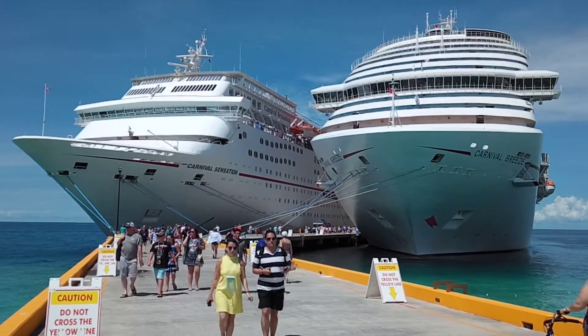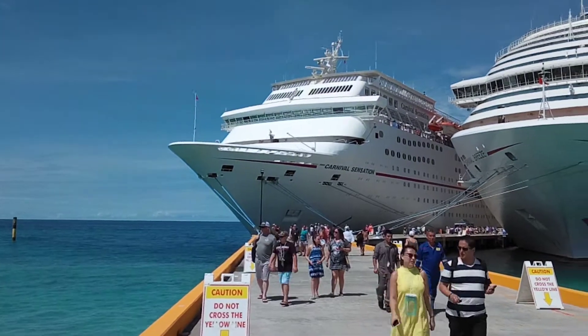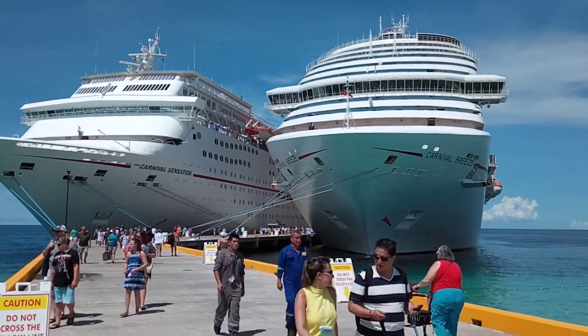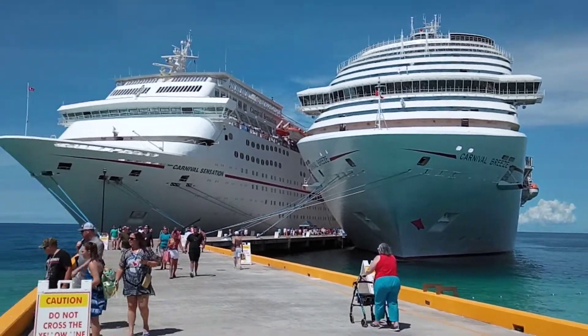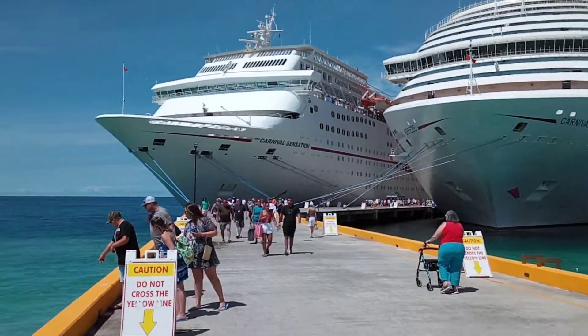Hi all, this is one of our ships. Actually with this one I am walking — Carnival Search Engine — and another one here, our sister ship Carnival Breeze. This is one of the biggest ones in our company.